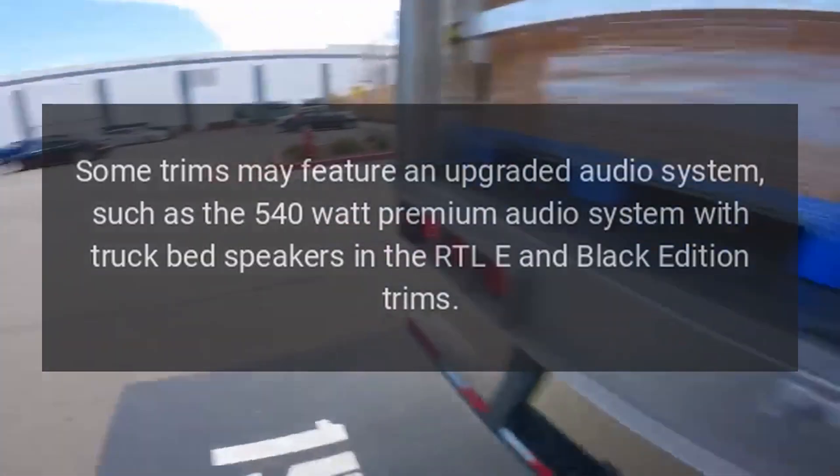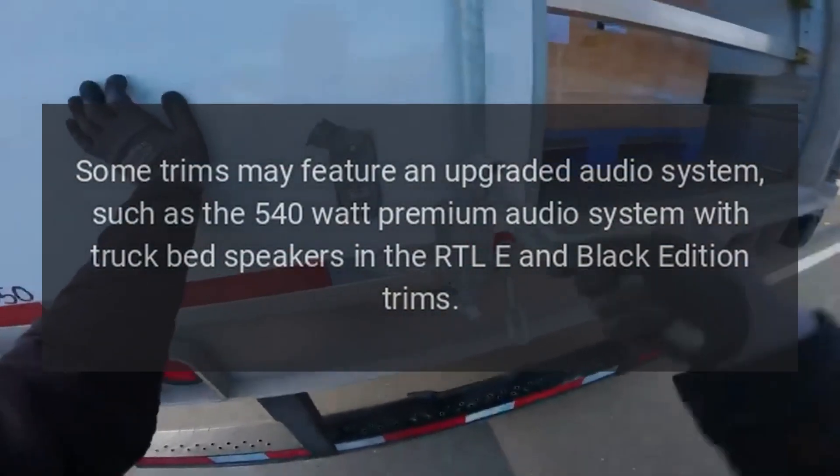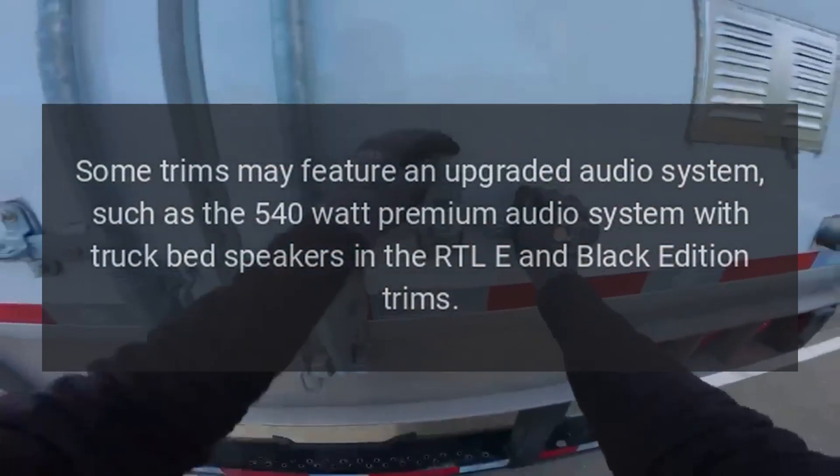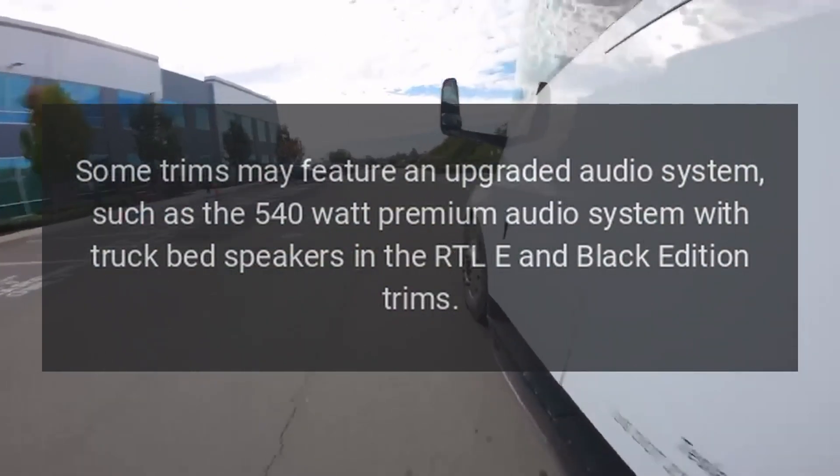Audio System. Some trims may feature an upgraded audio system, such as the 540-watt premium audio system with truck bed speakers in the RTLE and Black Edition trims.